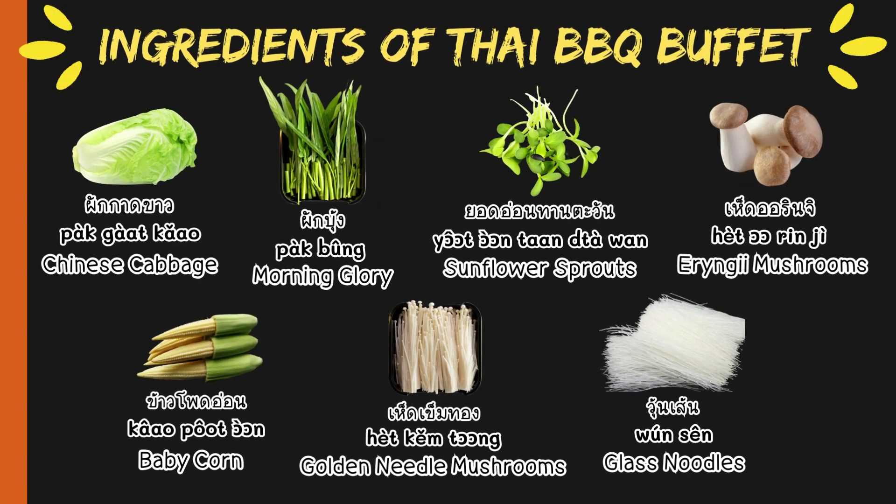Let's see the ingredients of Thai BBQ Buffet. Chinese cabbage — in Thai, พักกาดขาว. Morning glory — in Thai, พักบุ่ง. Sunflower sprouts — in Thai, ยอดอ่อนทานตะวัน. Orangey mushrooms — in Thai, เหตุอรินจิ. Baby corn — in Thai, ข้าวโพทอร์. Golden needle mushrooms — in Thai, เหตุเข็มทอง. Glass noodles — in Thai, มุนเส้น.